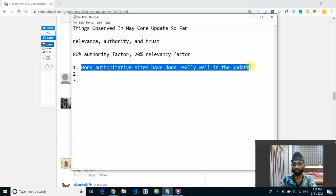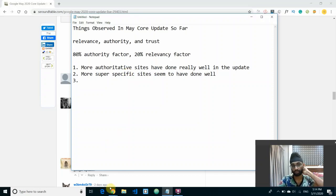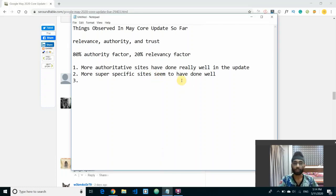This makes sense with my site — it's not that authoritative, doesn't have that many backlinks, it's a medium authority website, but the relevancy factor is quite high. I've also seen that more super-specific sites seem to have done well in this update. My site is about digital marketing — SEO, SEM, content marketing, and social media marketing — so it isn't super specific to just one topic like SEO or SEM.